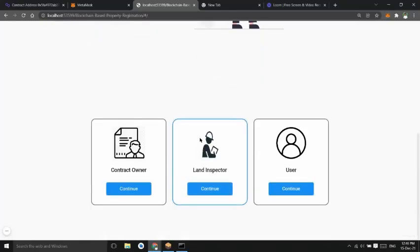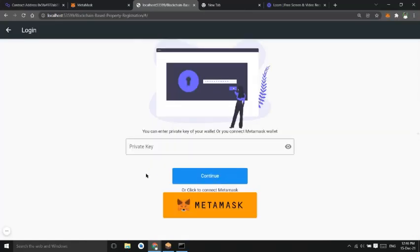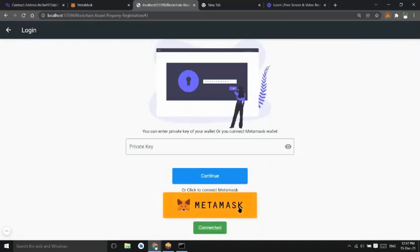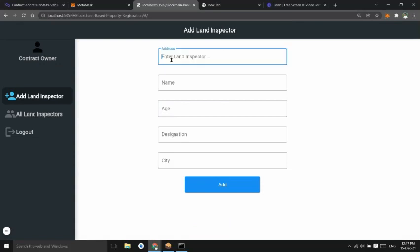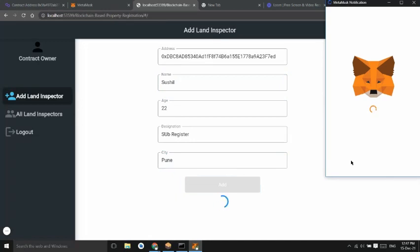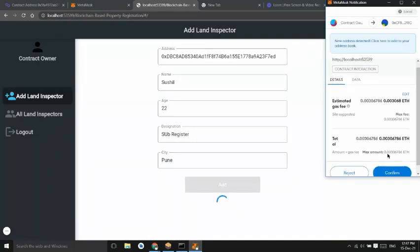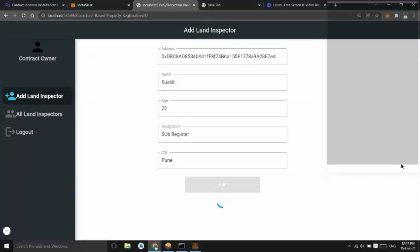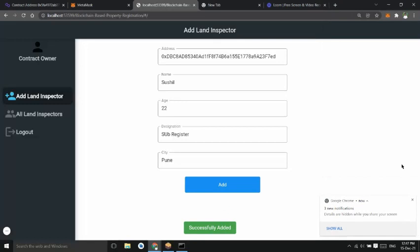Now both users have been added. The contract owner will now add a land inspector. Once the land inspector is added, he can log in to his account.